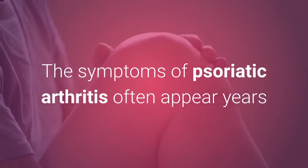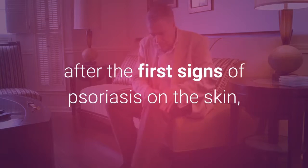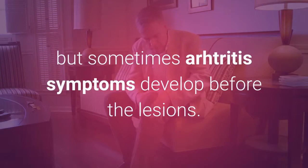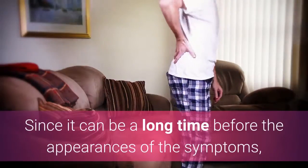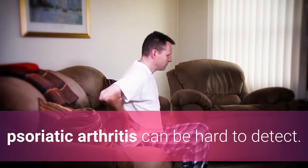The symptoms of psoriatic arthritis often appear years after the first signs of psoriasis on the skin, but sometimes arthritis symptoms develop before the lesions. Since it can be a long time before the appearance of the symptoms, psoriatic arthritis can be hard to detect.